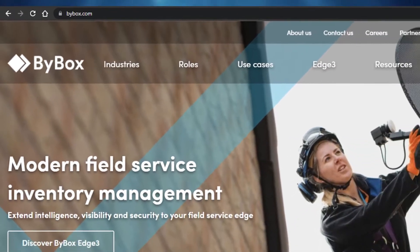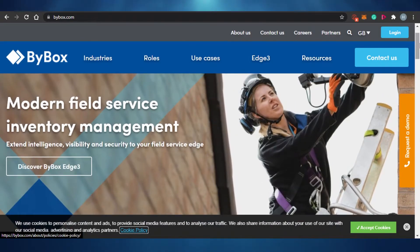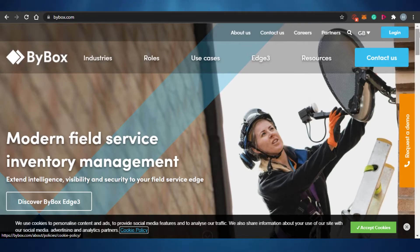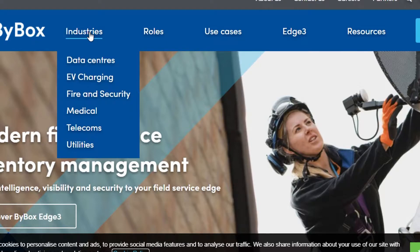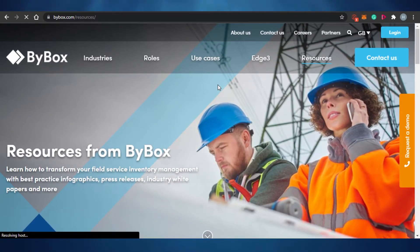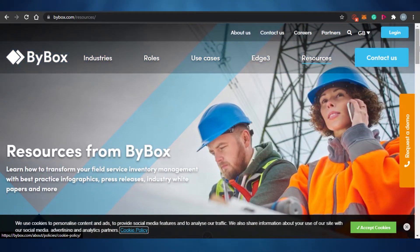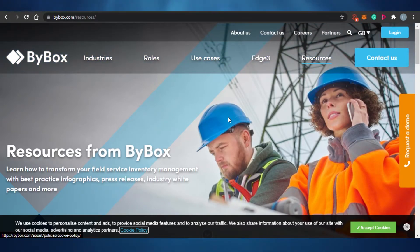The next platform is called BuyBox. BuyBox is one of the most well-known Amazon drop shipping software options due to its features and efficiency. It covers different roles such as field services, operations, and supply chain, and supports various industries including data centers, EV charging, fire and security, medical, telecoms, and utilities. It's an all-rounder with a lot of suppliers across every field, and it works really well with Amazon.